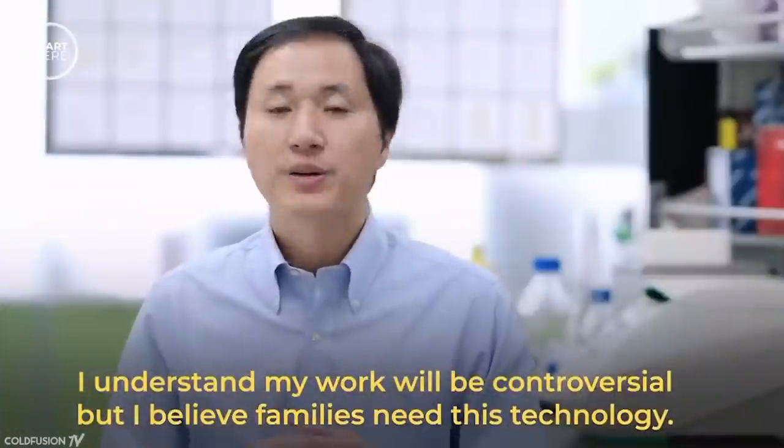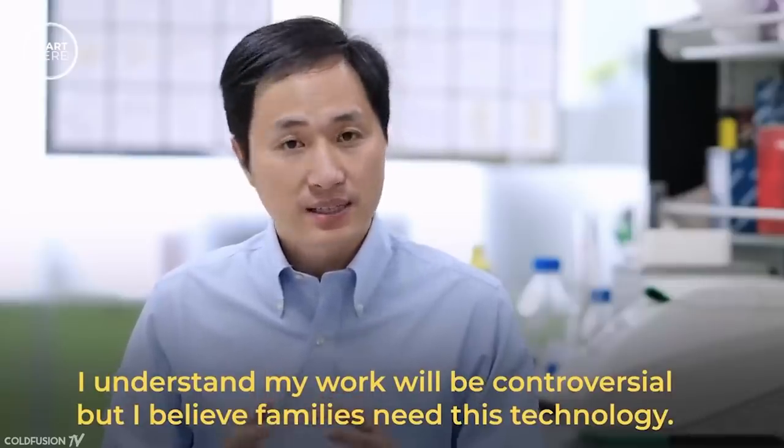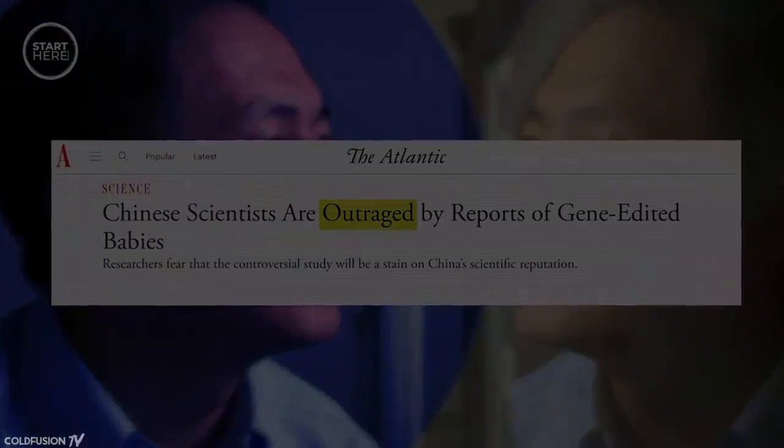The CRISPR tool was first described in 2012, and since then there's been a massive realization of how powerful this tool is. CRISPR has so much power that there have been calls to be careful about how humans use it, but more on that at the end of the episode.